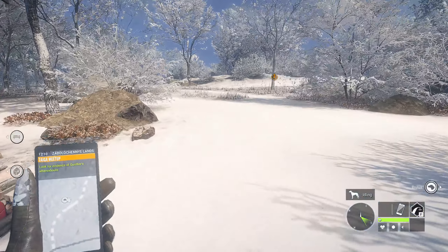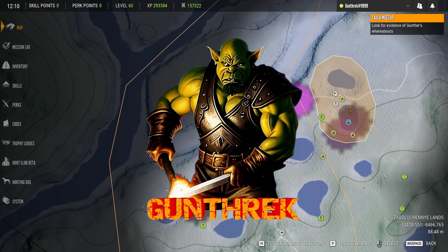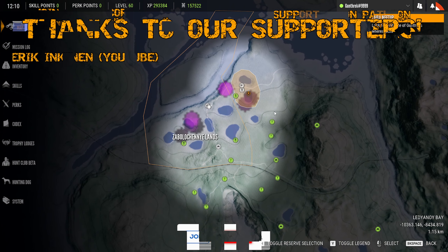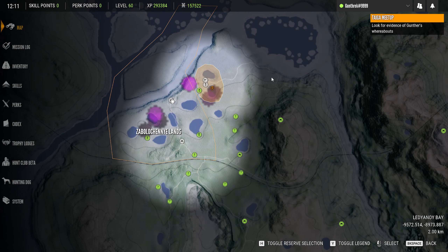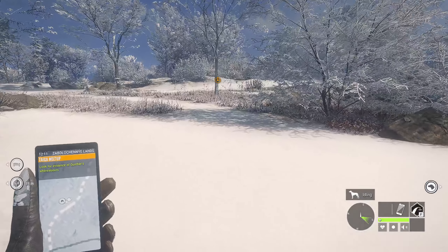Hello fellow hunters and welcome back to Call of the Wild. We are continuing our adventures in Medved Taiga, working to unlock all of the various points of interest in an effort to explore the map, as we do with every other reserve we've been on so far. I originally was going to do a zigzag pattern this way, but the missions seem to be taking us off in this direction, so we're going to follow along with what the mission provider has to say.